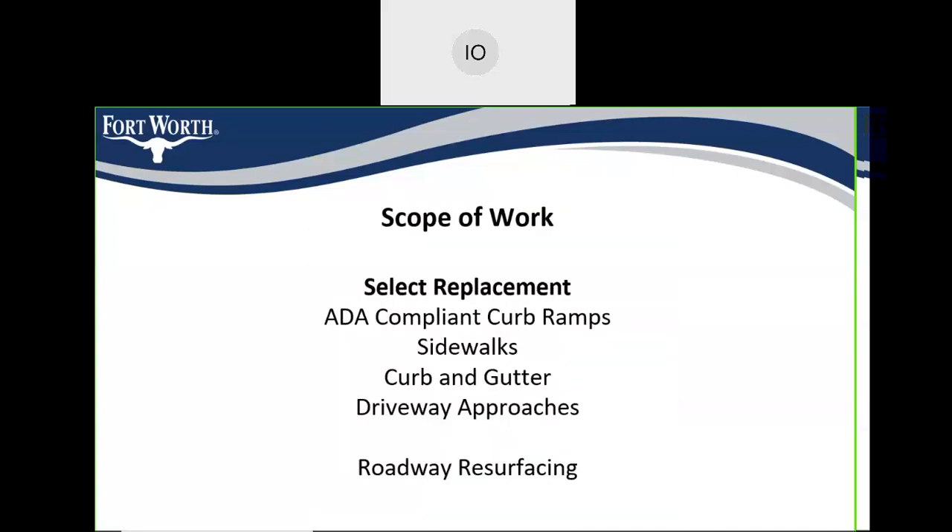The scope of work includes select replacements of ADA-compliant curb ramps, some sidewalks, curb and gutter, driveway approaches, and then roadway resurfacing.